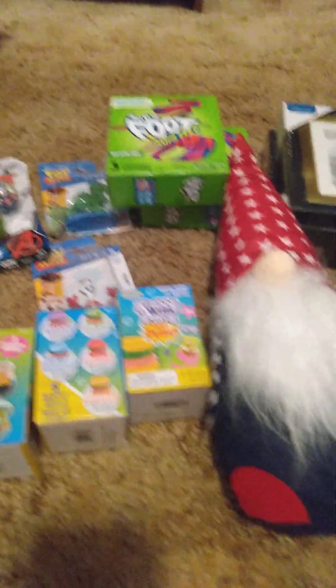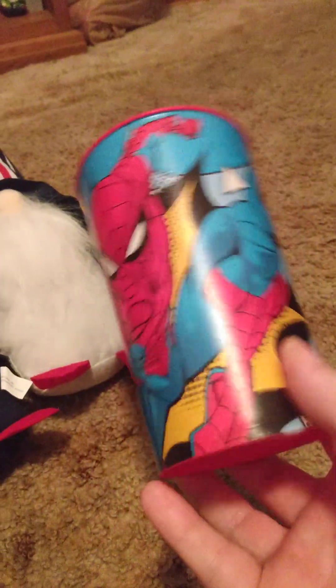I got this to go in their birthday present — it's a Spider-Man cup. It was the only superhero cup I found, so I bought that for them to go in their birthday present.